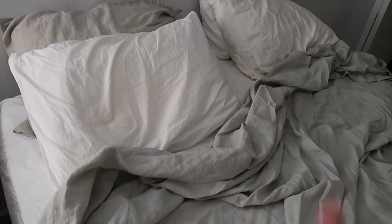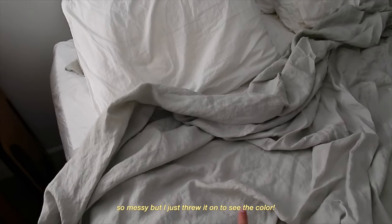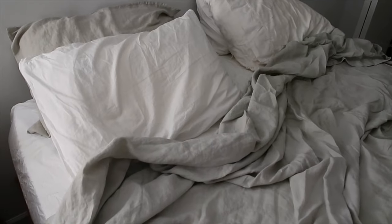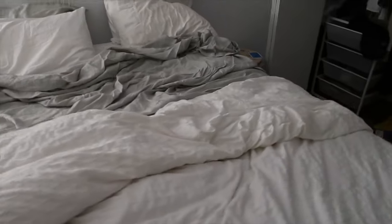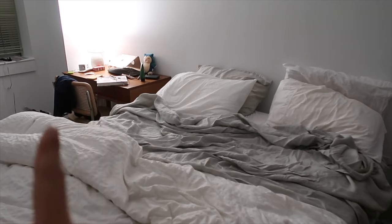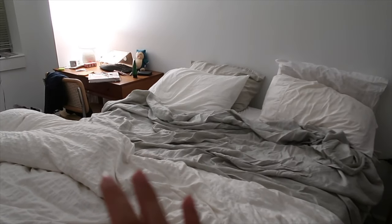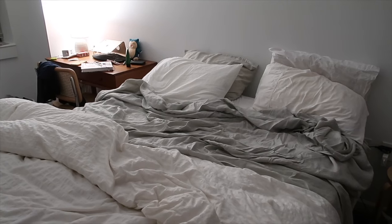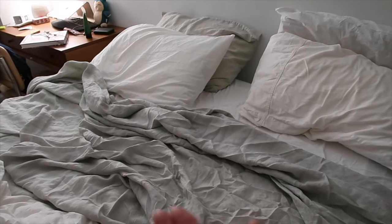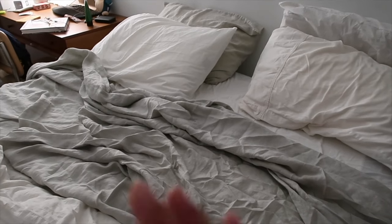I ordered the linen sheets from Cultiver Goods in the color smoke gray — it's kind of a warm gray with a teeny bit of a greenish tinge. I do love the color on its own, but I don't love it in this room because my desk's warm-toned wood makes the bedding look even more cool-toned and they clash a little bit. They do feel really luxurious though. The other option I was considering at Cultiver was more of a warm tan beige color — let me know what you guys think.